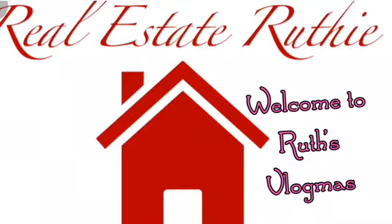Welcome to Ruth's Vlogmas! Hey everybody and welcome to today's edition of Vlogmas, where I vlog every day from now until December 24th. My name is Ruth Frey.